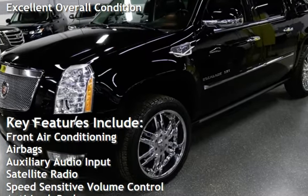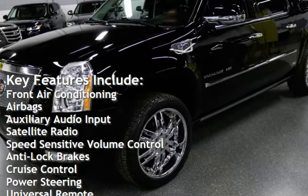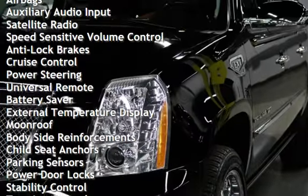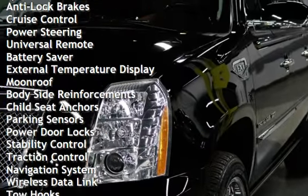Key features include front air conditioning, airbags, auxiliary audio input, satellite radio, speed-sensitive volume control, anti-lock brakes, and cruise control.